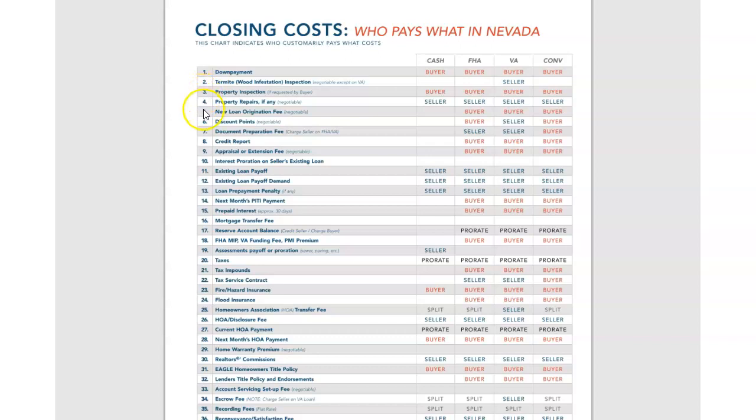Property repairs — if there are any repairs that are needed, the buyer is not allowed to pay for that. Discount points, document preparation fee, and we're going to go down to tax service fee right here on line 22.